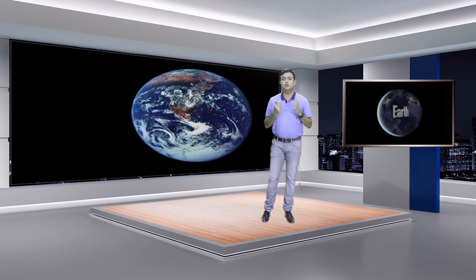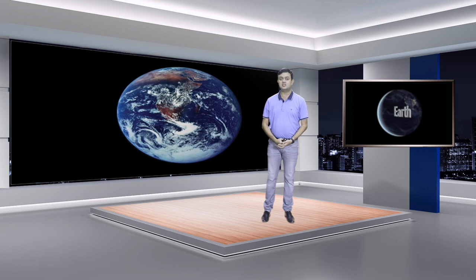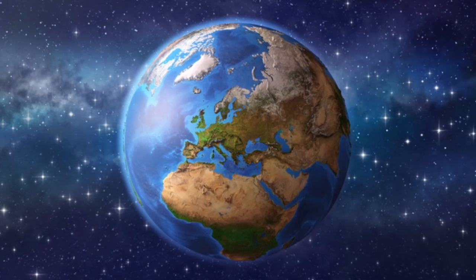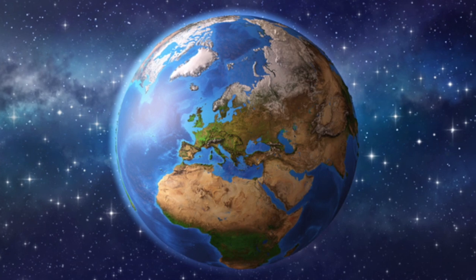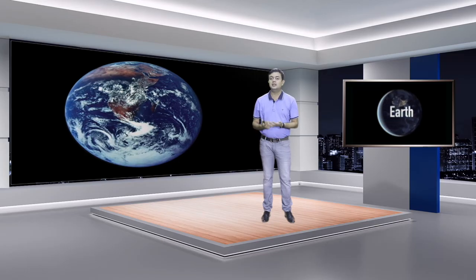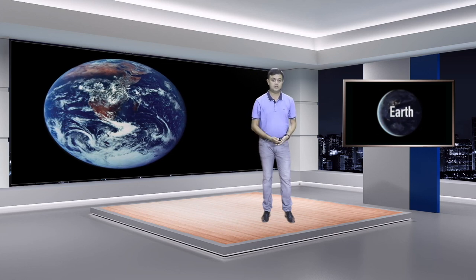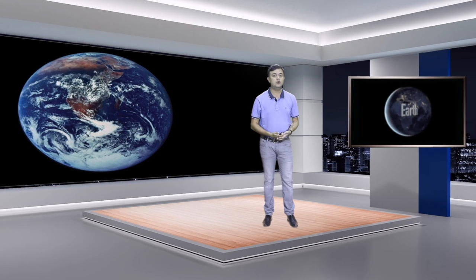This is a very famous image of Earth called the 'Blue Marble,' taken by the Apollo 17 spacecraft in 1972. If you look at this image, it's very clear that the entire planet, when viewed from space, is blue in color. That's because 72% of the Earth is covered with water — all ocean.